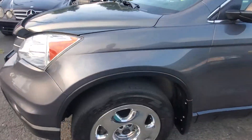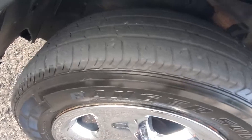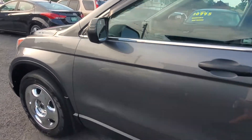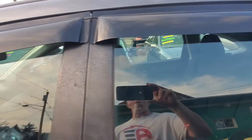As we pull along the side of the vehicle, here is your driver's side tire and wheel. Again, it's a matching tire with good tread. Pulling along the side of the car, it does have window guards all the way around, which are nice.